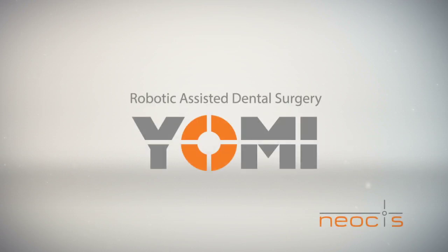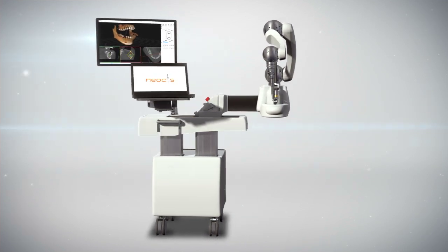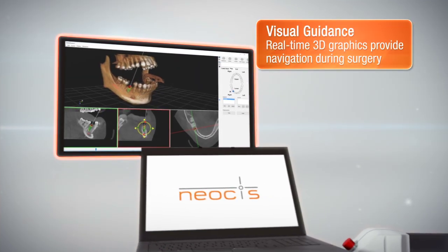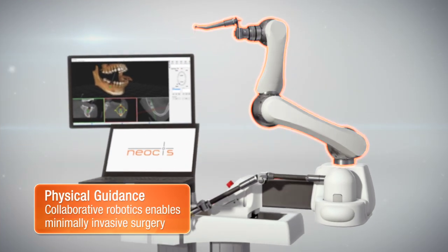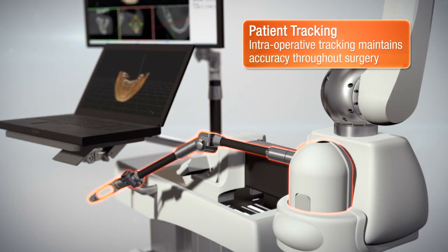Neosys has pioneered the first robotic-assisted guidance system for dental implant surgery, called Yomi. It provides dynamic planning software that can be changed at any time, real-time visual guidance so the surgeon can confirm their progress, and physical guidance through a collaborative robotic arm, with real-time patient tracking throughout the surgery.